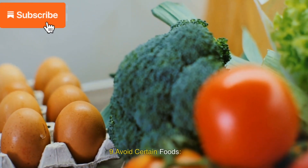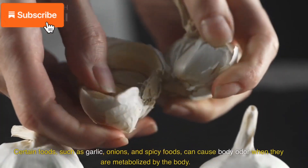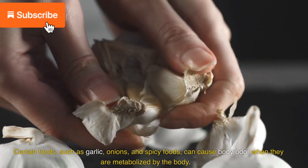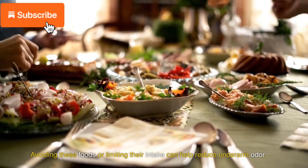9. Avoid certain foods. Certain foods, such as garlic, onions, and spicy foods, can cause body odor when they are metabolized by the body. Avoiding these foods or limiting their intake can help reduce underarm odor.